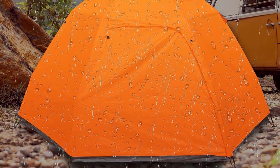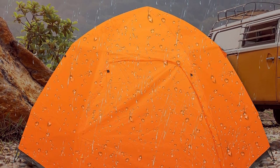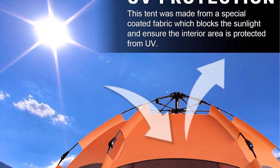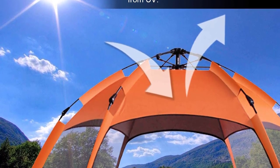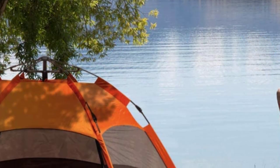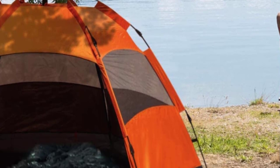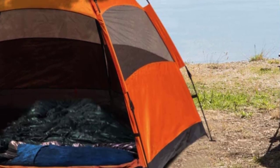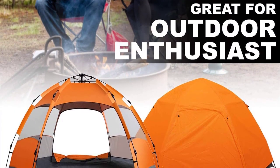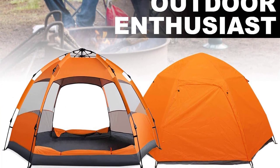The tent is lightweight and portable, making it easy to carry around in the included carrying bag. With large high-density mesh screens, buckles, and double-sided zippers, this tent is practical and family-friendly. It is perfect for camping, backpacking, and hiking adventures. This versatile tent features water resistance, spacious room, easy assembly, and affordability, making it an excellent option for any outdoor enthusiast looking for a reliable and affordable choice.